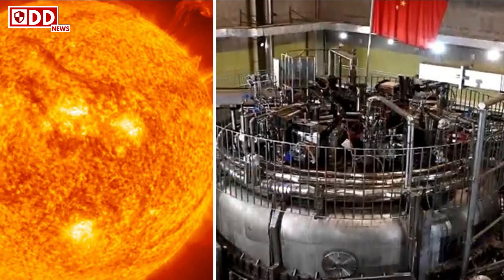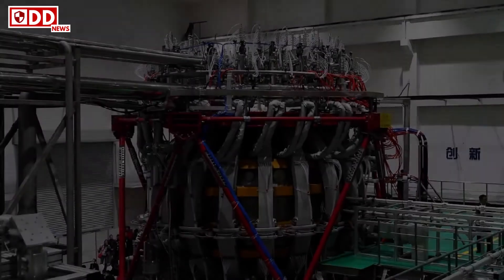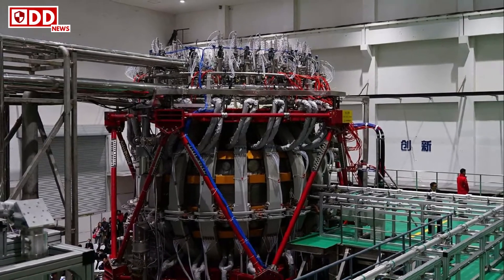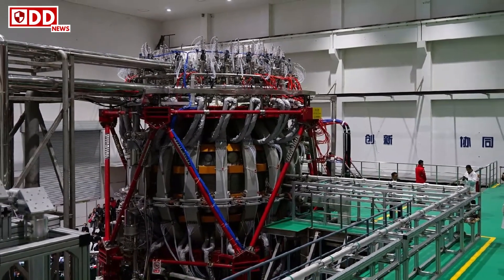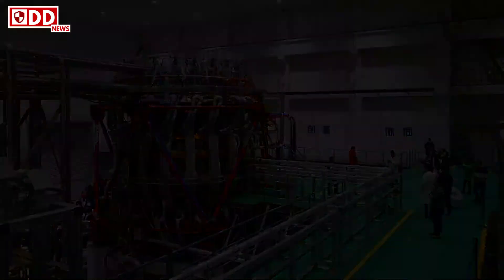Fusion is considered the holy grail of energy and is what powers our sun. It merges atomic nuclei to create massive amounts of energy — the opposite of the fission process used in atomic weapons and nuclear power plants, which splits them into fragments.